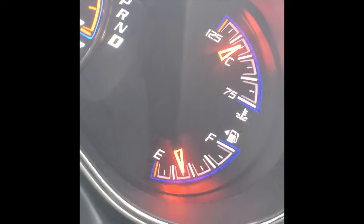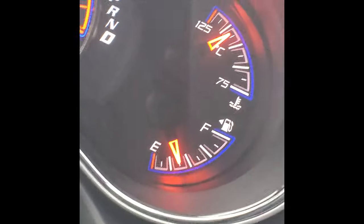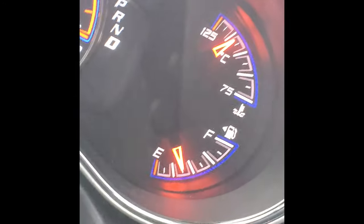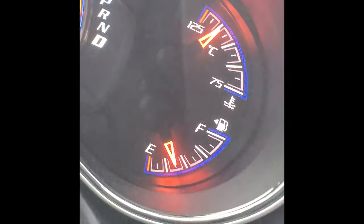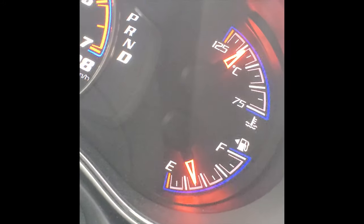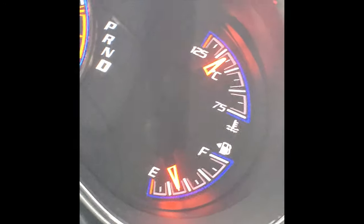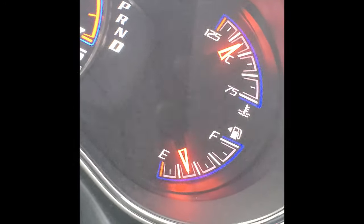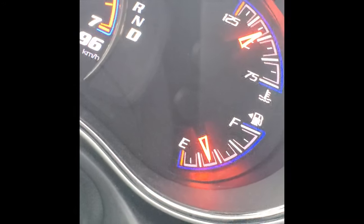Holy guacamole — come on, thermostat, you can open now! In these situations you might need to simply just pull over. I'm going to wait to 125 for some extreme testing. See, it's going down — slowly opening up.